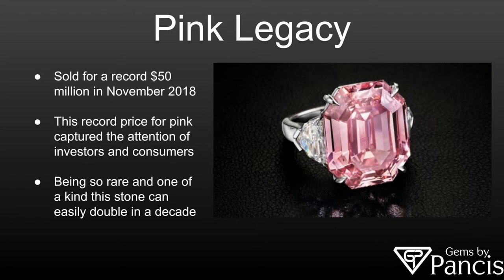Pink diamonds are rare, one of a kind, and this stone can easily double in value over decades, which is why an investor would want to buy something like this.